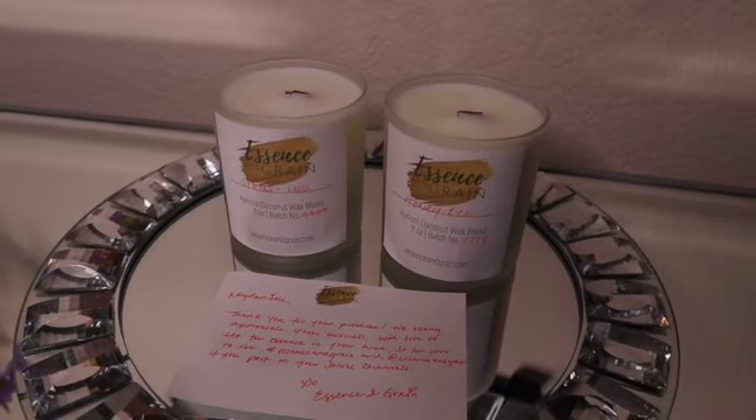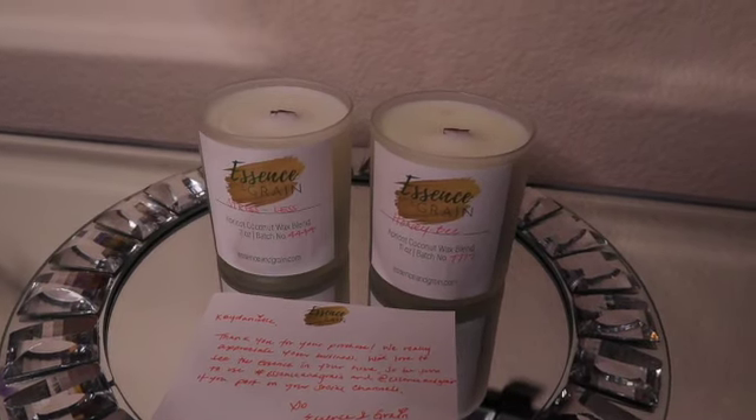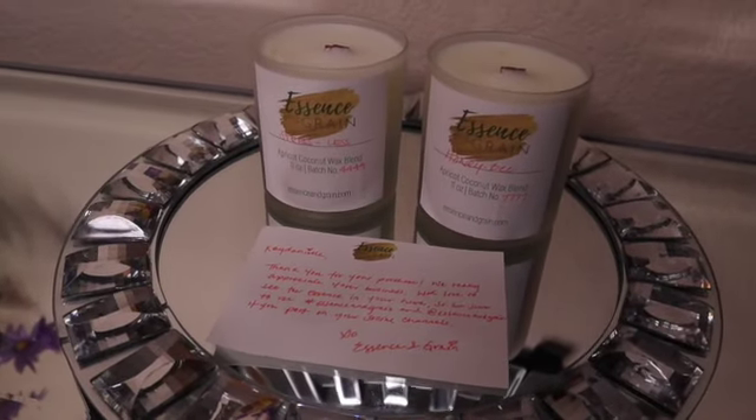Essence and Grain is a one-stop shop for your home accessories. They specialize in pillows and scents, with more to come. They are a Black-owned business — link to their website in my description box below.